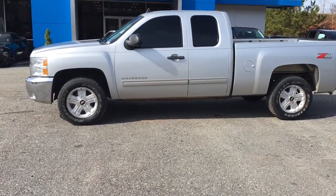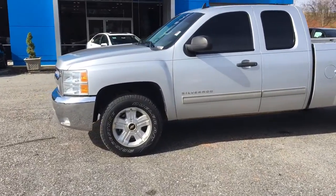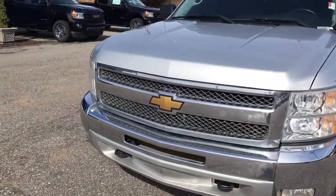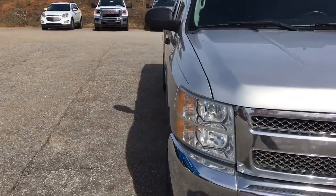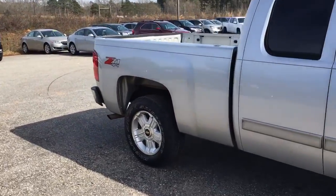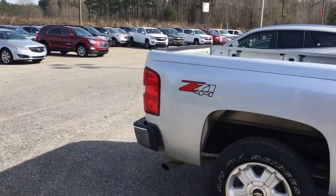Hey Casey, Brandon Welch here at Jimmy Britt Chevrolet. I just want to send you a quick little video on the 2012 Silver Silverado that you were interested in. We just got it in and haven't been able to detail it just yet, but we will before you buy it.